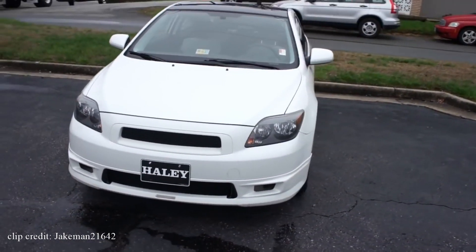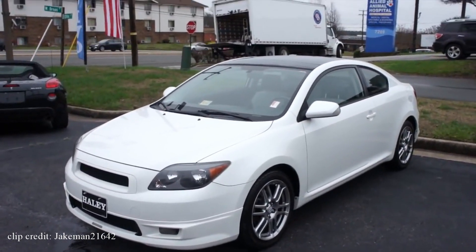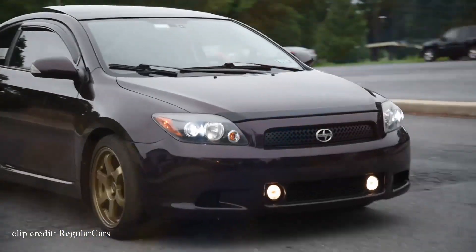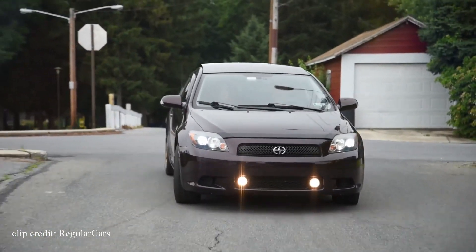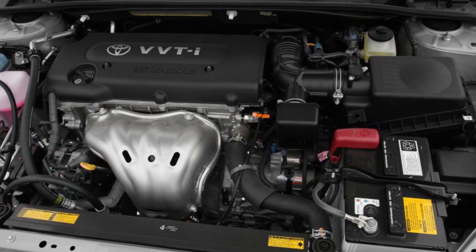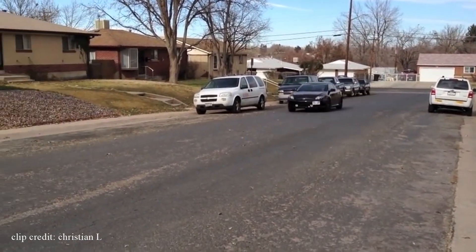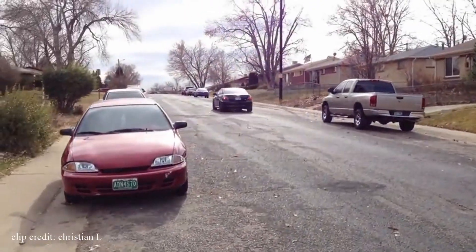The Scion TC's exterior isn't revolutionary, but it does come with some cool features: headlamps with BMW-like eyebrows, a standard panoramic moonroof, and a hatchback with plenty of space to carry fairly large items. Since Scion is under the Toyota umbrella, you can count on superb reliability and low maintenance costs. It uses the same reliable 2.4-liter four-cylinder engine found in the Toyota Camry, producing 161 horsepower and 162 pound-feet of torque, with around 21 MPG city and 29 MPG highway.